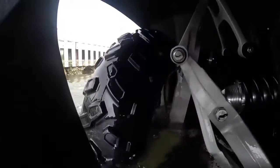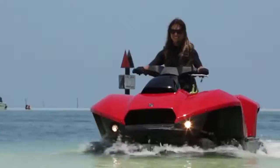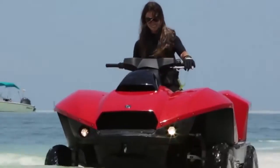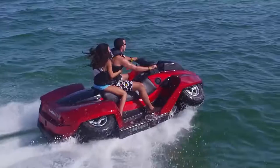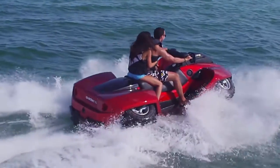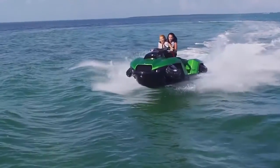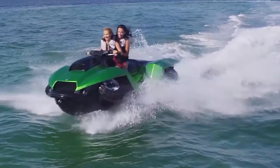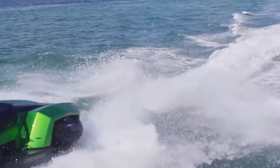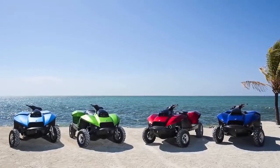Like the BuySki, the QuadSki's wheels retract at the push of a button upon entering the water, while the vehicle simultaneously converts to water jet propulsion. When approaching land, the same procedure works in reverse. Gibbs also makes a two-seat version, the QuadSki XL. Both versions are powered by a BMW 300cc water-cooled four-stroke engine and a patented water jet drive that is lighter and more compact than those found on a typical personal watercraft. The hull, available in several great colors, is made from a lightweight but sturdy composite material.